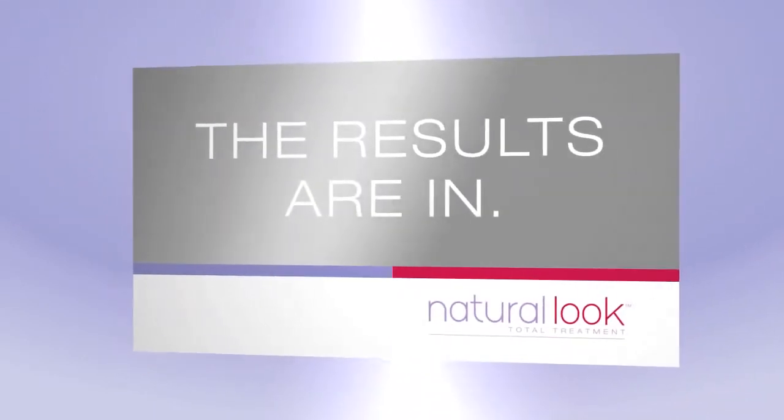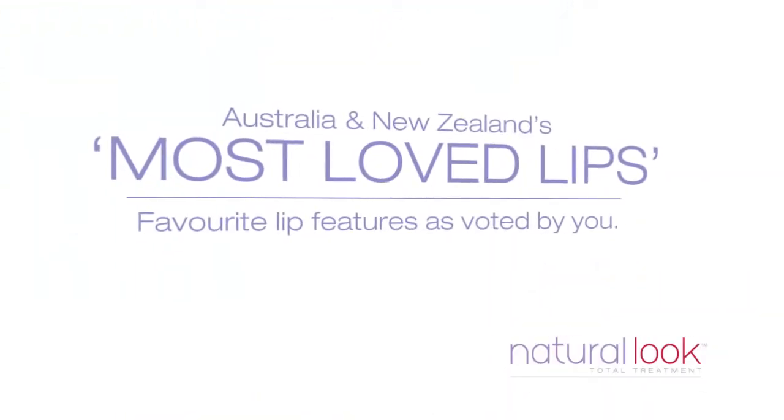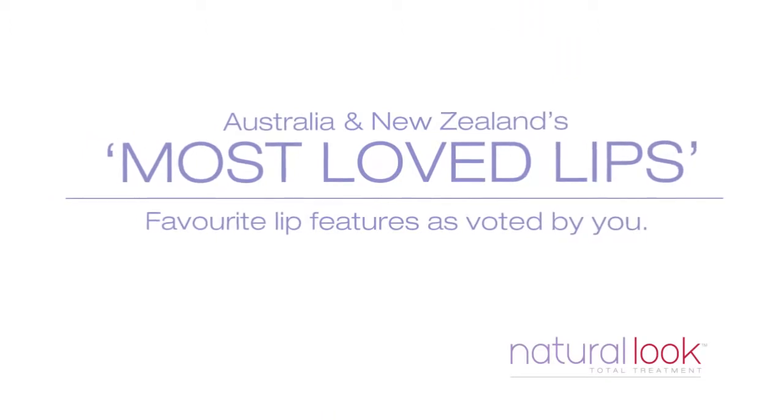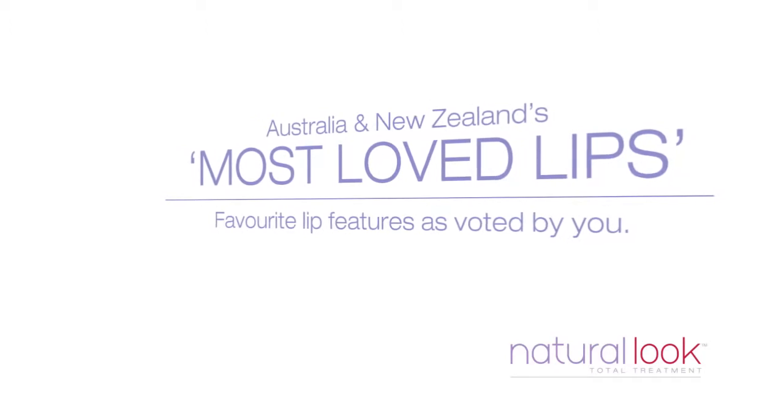The results are in! In a survey of over 1,500 people, we have Australia and New Zealand's most loved lips and your favourite lip features.